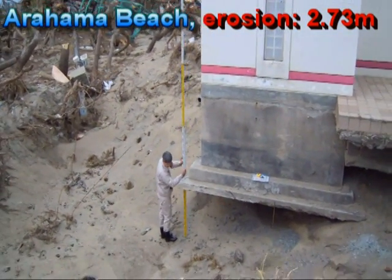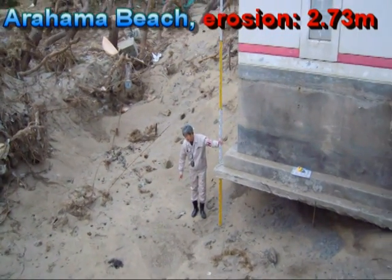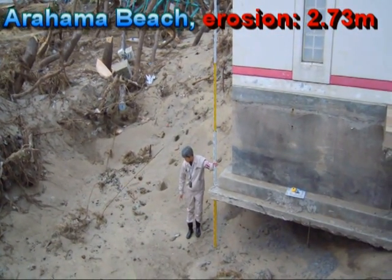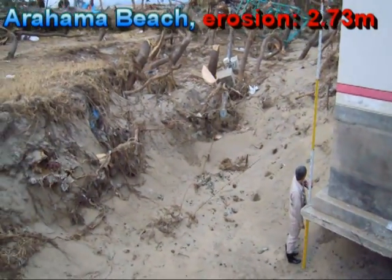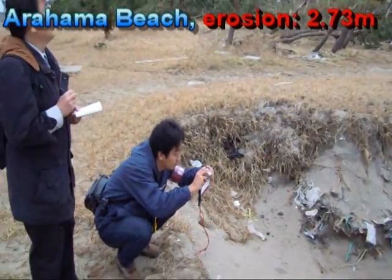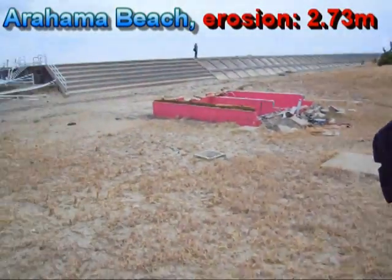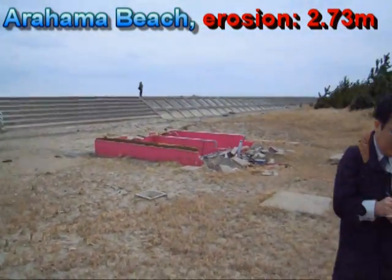Here we are trying to measure the tsunami erosion around this building, and we have measured here about 2.7 meters. As you can see, all the area around the house has been eroded. We are only about 20 meters from the beach.